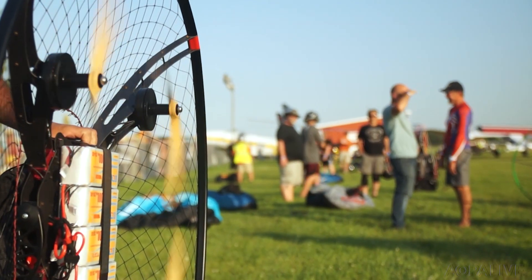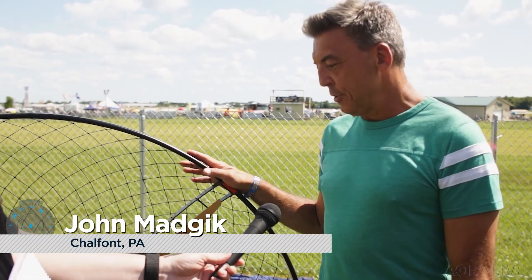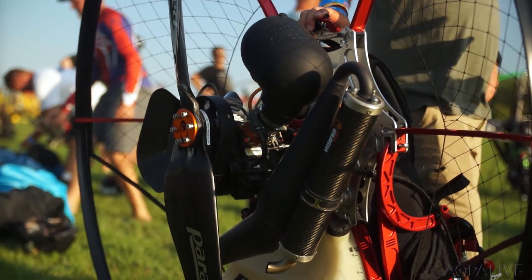It's an electric battery-powered paraglider. As far as I know, there's probably 20 or 30 flying right now. Traditionally you're flying with a gas engine, two-stroke motor with a 48-inch propeller.